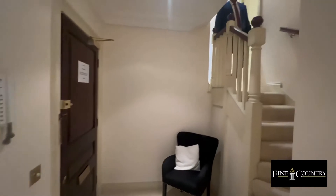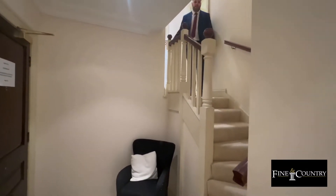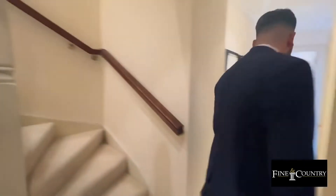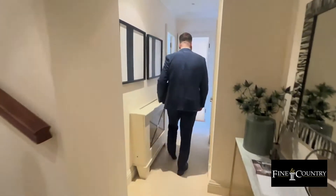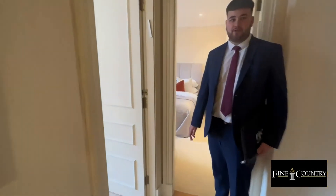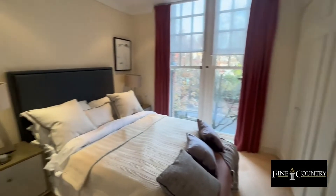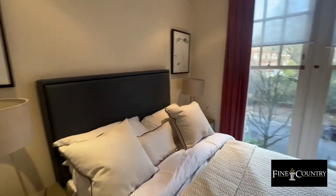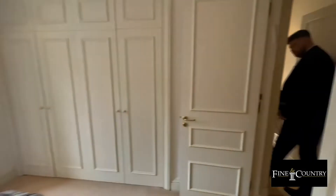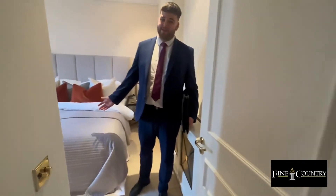The apartment here is actually split level, so I'm walking down from the reception and kitchen area to the bedroom. Here on your left we have the first of the two bedrooms, followed by the main bedroom.